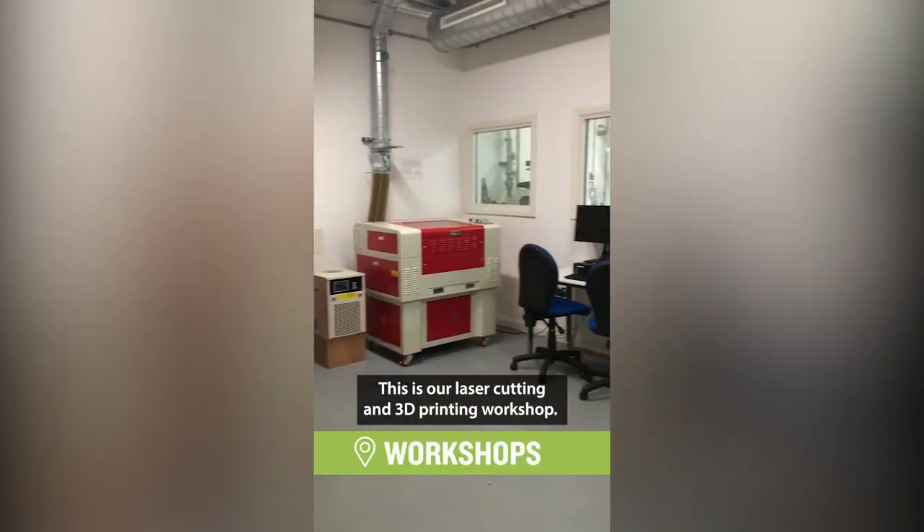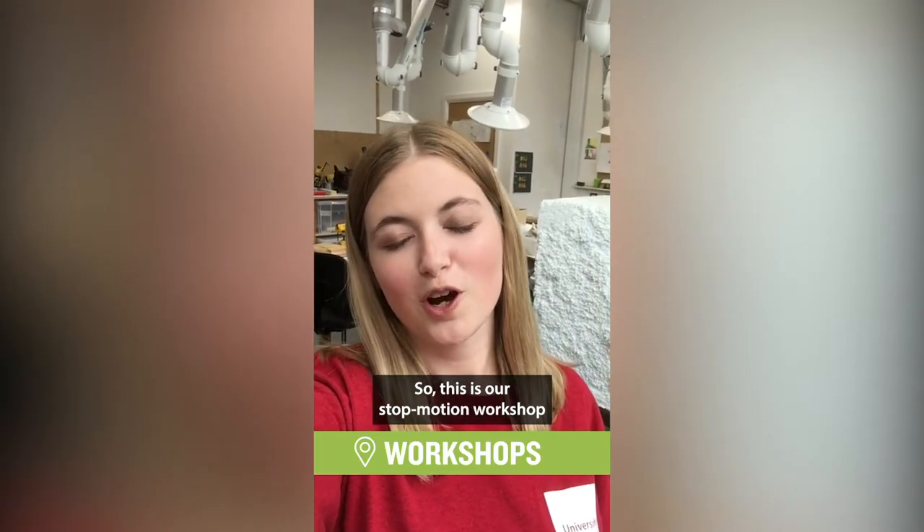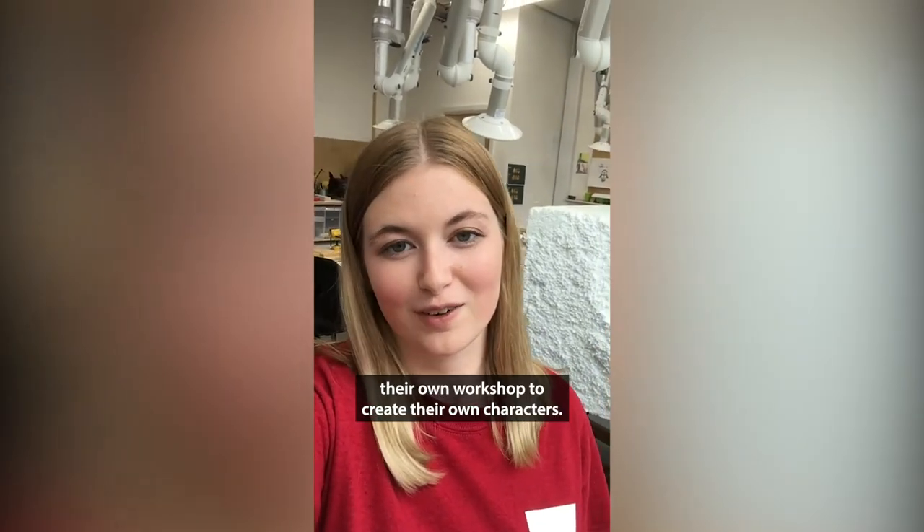This is our laser cutting and 3D printing workshop. This is our stop motion workshop, where students studying the animation stop motion course have their own workshop to create their own characters.